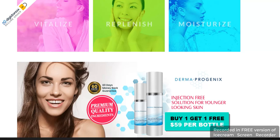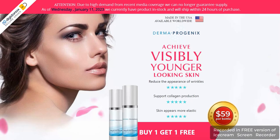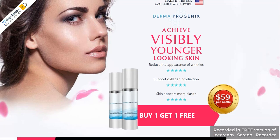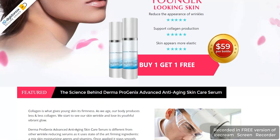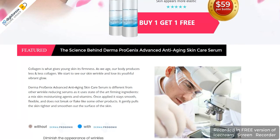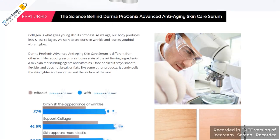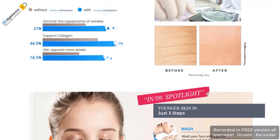Dermaprogenix helps to improve skin health by boosting collagen production. In addition, the anti-aging skincare serum helps give young and refreshing skin due to its many natural ingredients. It is wise to invest in Dermaprogenix anti-aging skincare serum as it offers many skin benefits. Moreover, it doesn't cause any side effects on applying it to the skin. Order now with a 70% discount from the official website.